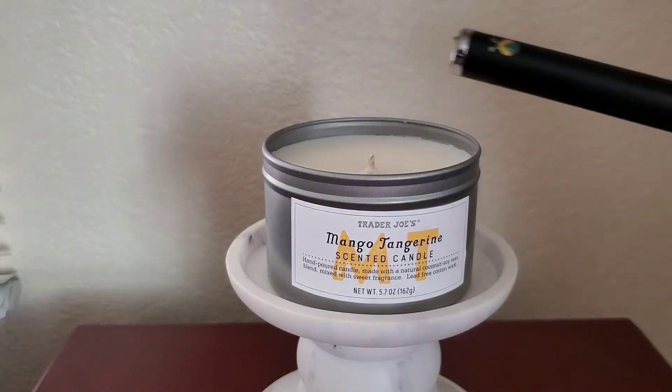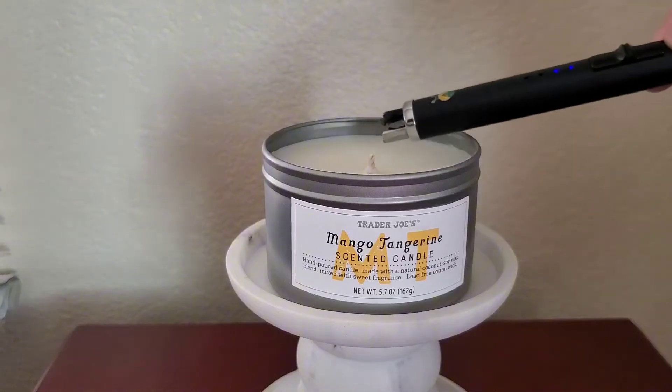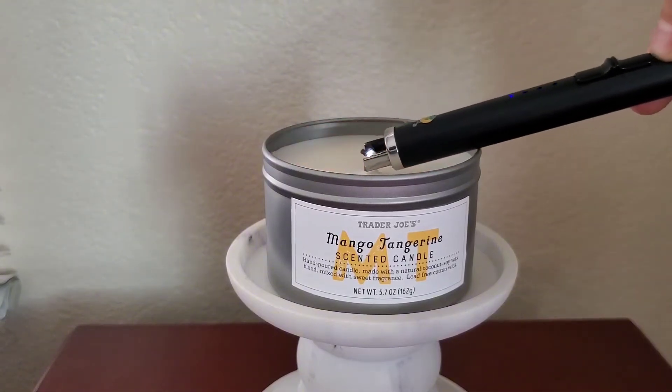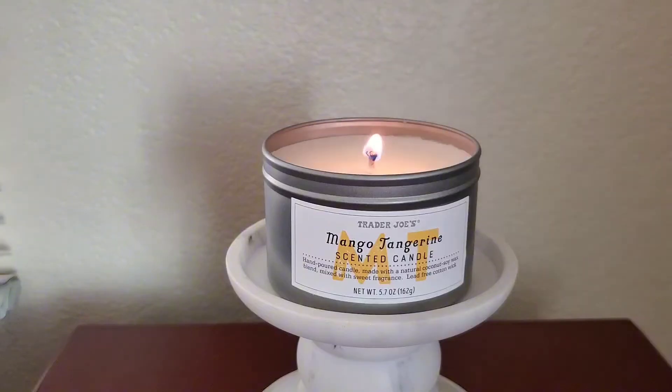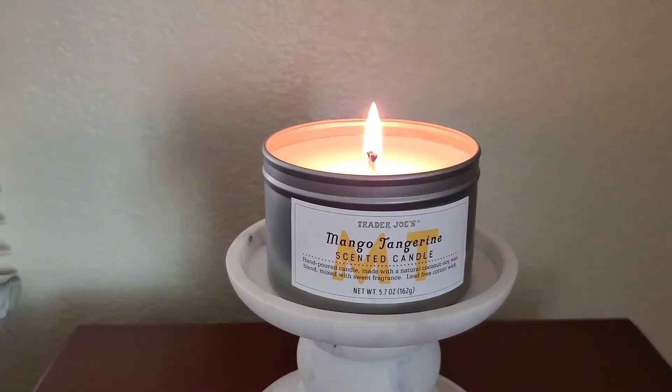Just so you know, if a candle is a soy wax blend, that doesn't necessarily mean it does not contain paraffin, so be aware of that. The candle care instructions state to remove the dust cover before burning, burn on a stable heat-resistant surface, always trim the wick to one-fourth of an inch each time, and never burn for more than two hours.